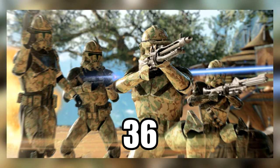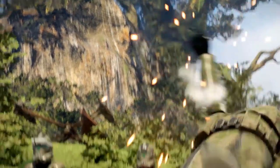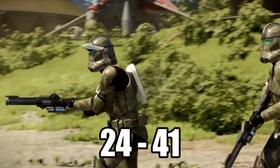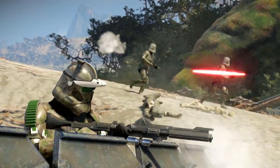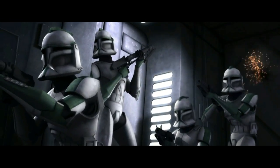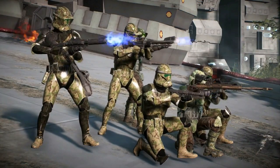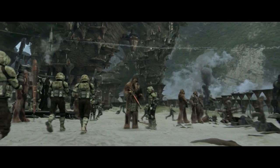The 212th Recon Division specialized in covert operations behind enemy lines, as most ARF troopers did, although they were most notably seen on the front lines under the command of Jedi General Obi-Wan Kenobi and Commander Cody at the Second Battle of Geonosis, as well as at the Battle of Seleucami — though in regular Phase 1 armor. At number 4 is the 41st Ranger Platoon, which consisted of 36 soldiers divided into 4 squads of 8 men.